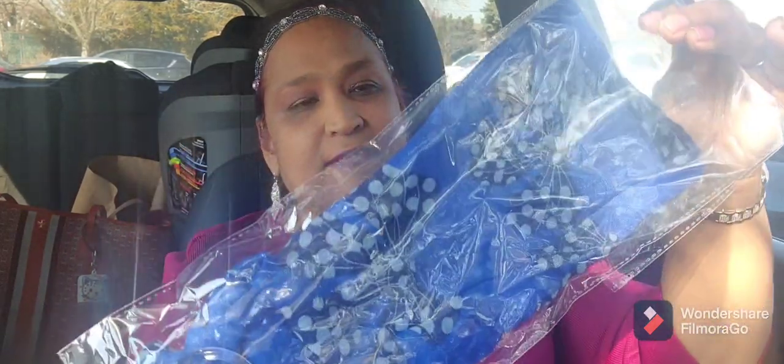I picked up some more Expressions scarves. I'm not going to open them since I've shown you what they look like before. I got the purple one and the dark blue one which is absolutely gorgeous with butterflies in it. There were so many of these scarves I wanted to buy one of every color, but I held myself back.